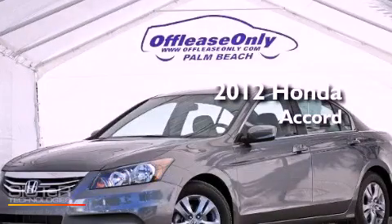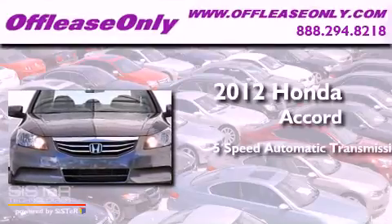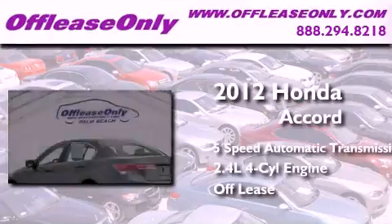This is a 2012 Honda Accord. This four-door sedan has a five-speed automatic transmission, an inline four-cylinder engine, and having just come off lease, this Honda is in like-new condition.